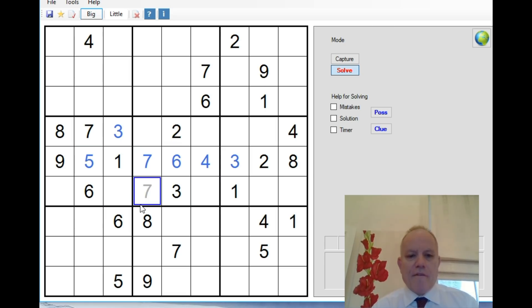Eight in the central box: we've got an eight in row four and an eight in column four, so eight goes there. The nine down here puts a nine there, and we've got one and five to fill in. That gives us five and six. The whole central row is now filled in apart from a two-four pair over here.